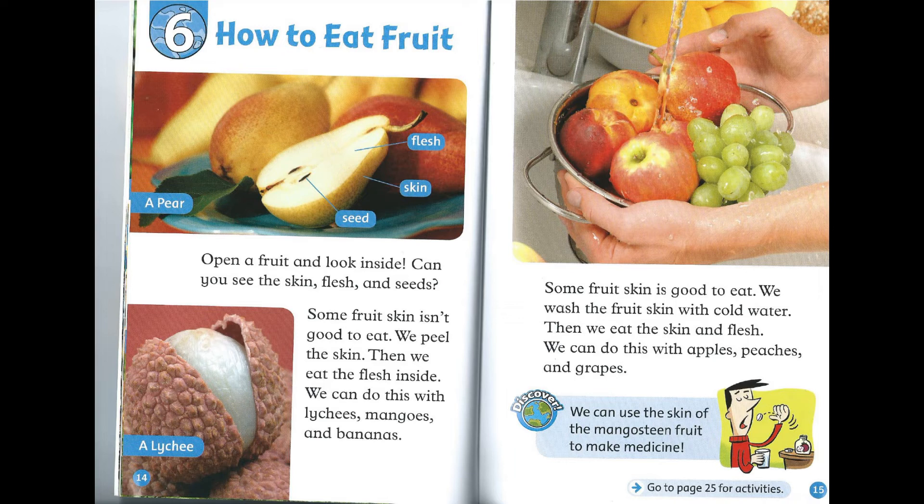Chapter 6: How to Eat Fruit. Open a fruit and look inside. Can you see the skin, flesh, and seeds? Some fruit skin isn't good to eat. We peel the skin, then we eat the flesh inside. We can do this with lychees, mangoes, and bananas. Some fruit skin is good to eat. We wash the fruit skin with cold water, then we eat the skin and flesh. We can do this with apples, peaches, and grapes. Discover! We can use the skin of the mangosteen fruit to make medicine.